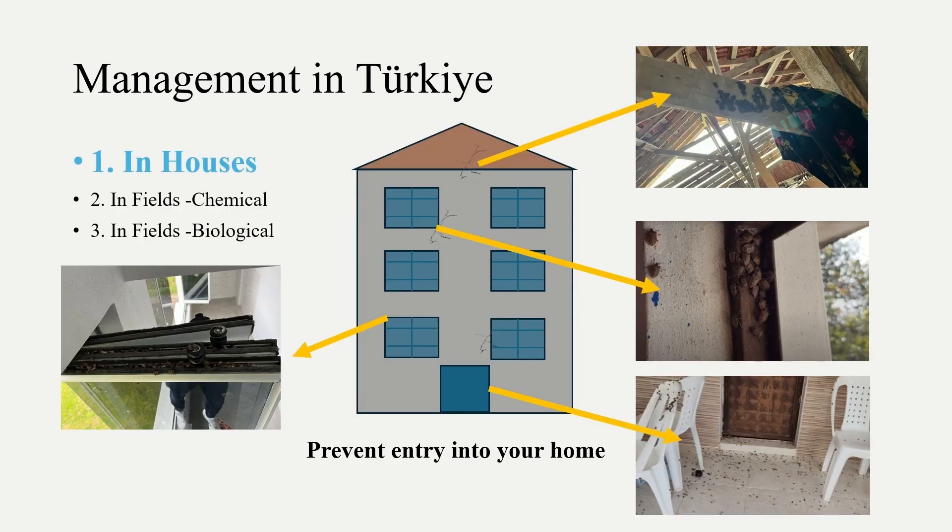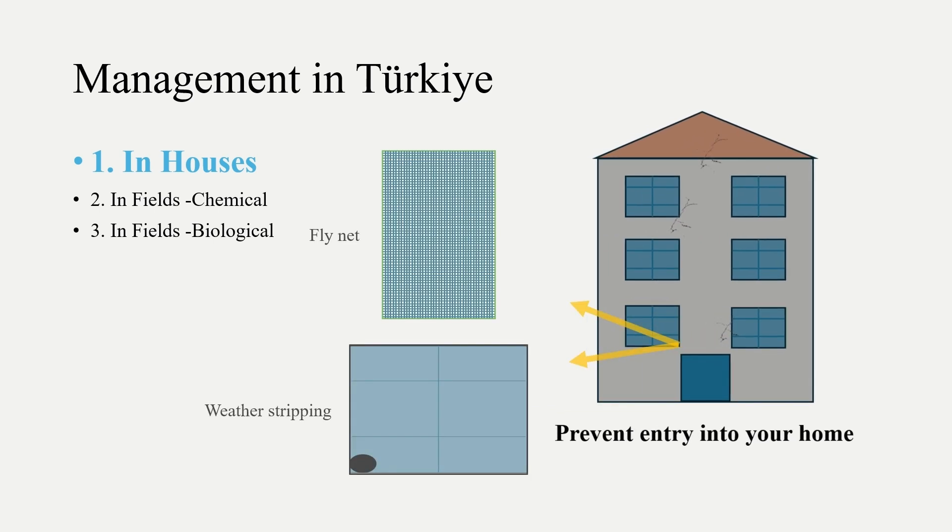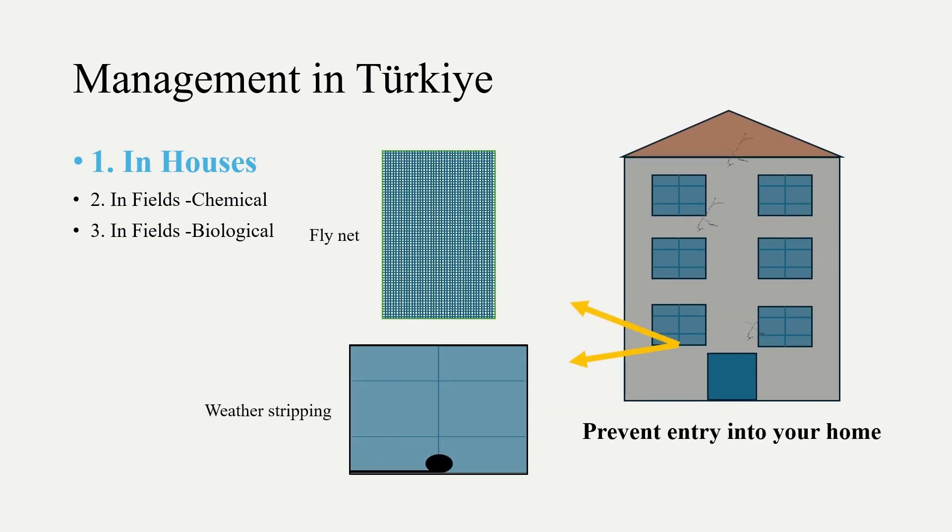We apply three main strategies to prevent the spread and manage the population in Turkey. In residential areas, cracks, gaps, and crevices should be filled to prevent bug entry. Fly nets and weather stripping can be used for potential entry places such as windows and doors.